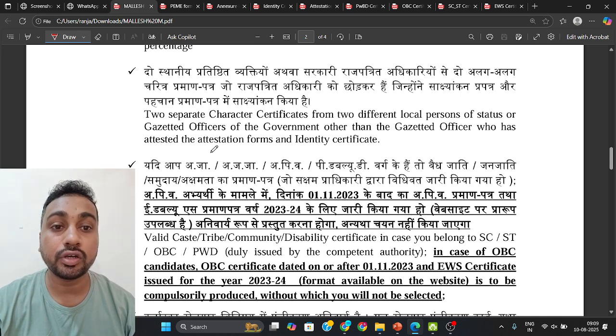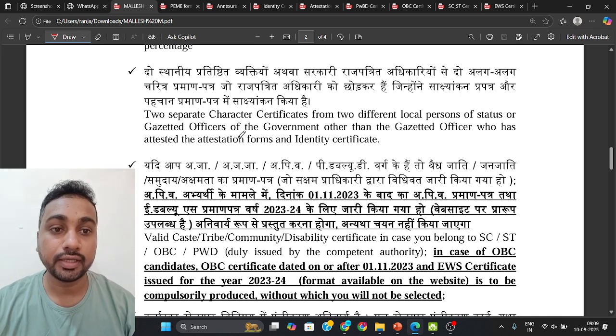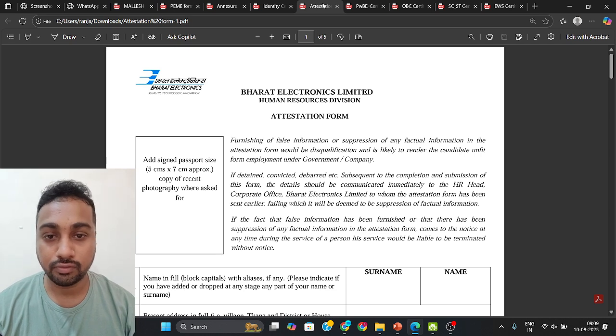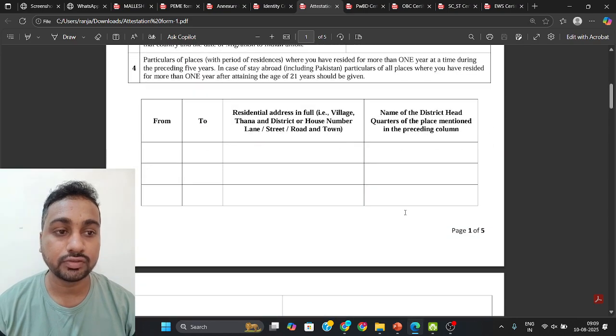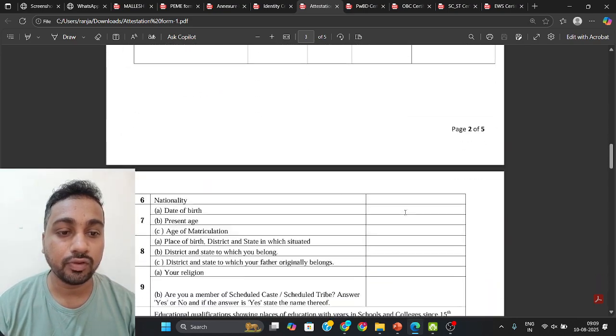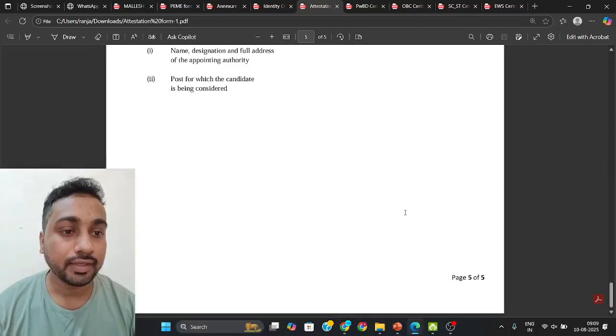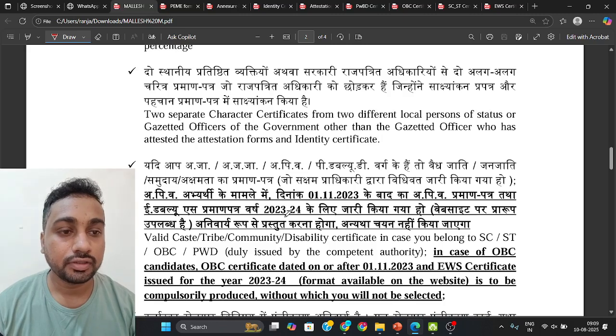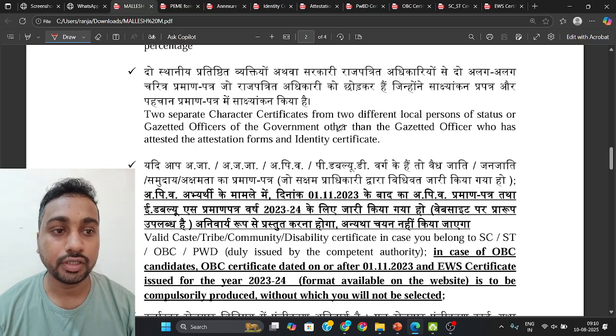You need two separate character certificates from two different local gazetted officers. Print out the character certificate format twice and fill in all the required details. Get the signature and seal from two different gazetted officers — two copies, two different people.